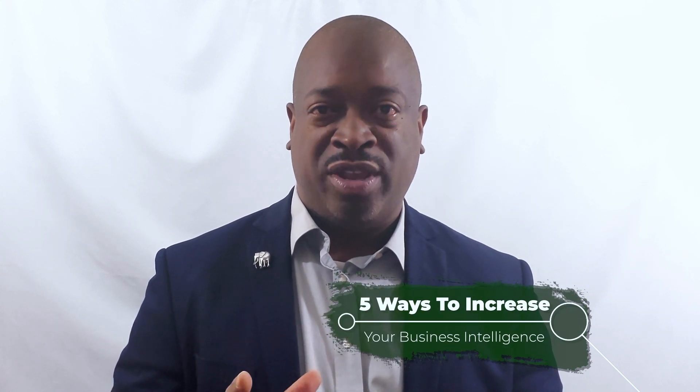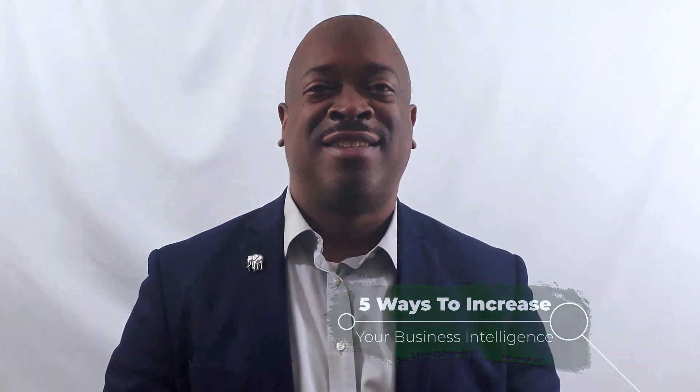That's the success you will find when you are operating, maintaining, and growing a profitable business. But in order to do so, there are some things and tools that you're going to need in your toolbox. One of those is business intelligence. In this video, I'm going to give you five ways to increase your business intelligence.